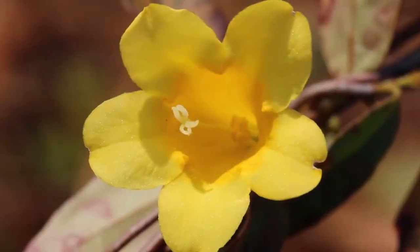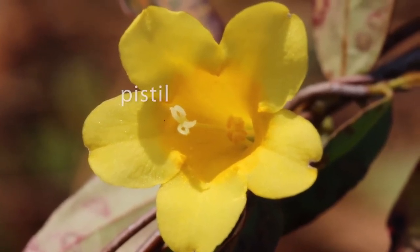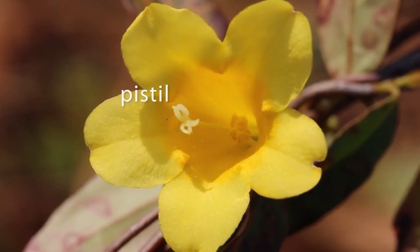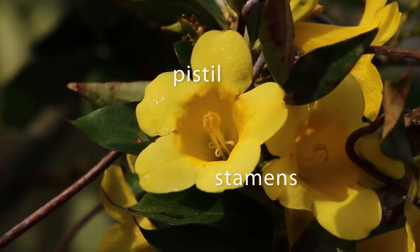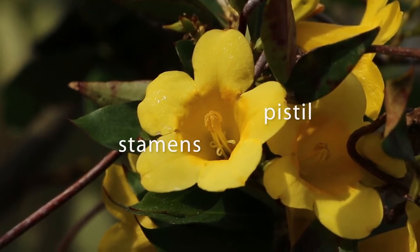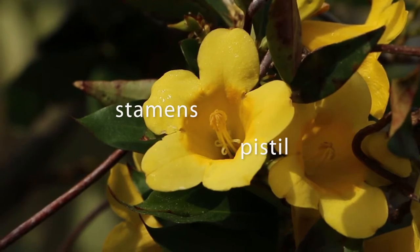Jessamine flowers come in one of two forms. In some flowers, called pinflowers, the pistil sticks out nearly to the mouth of the flower, and the stamens are very short. The situation is reversed in other flowers, called thrums. The stamens stick out, and the pistil stays deep in the floral tube.